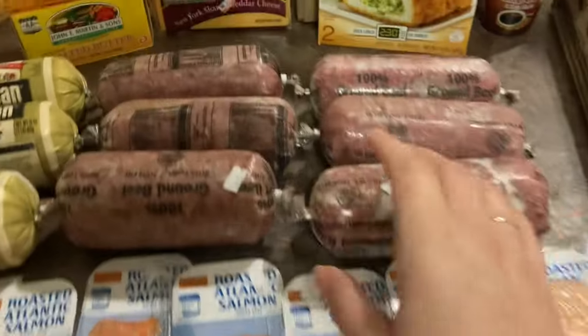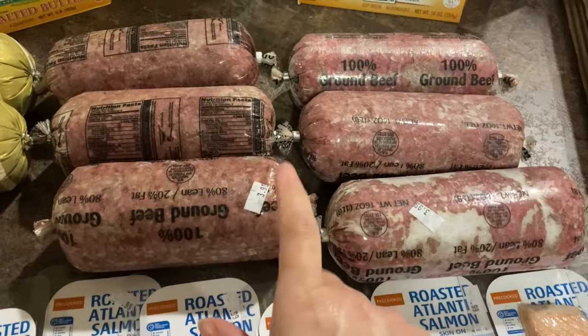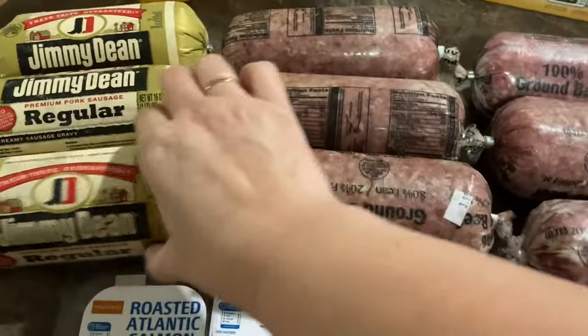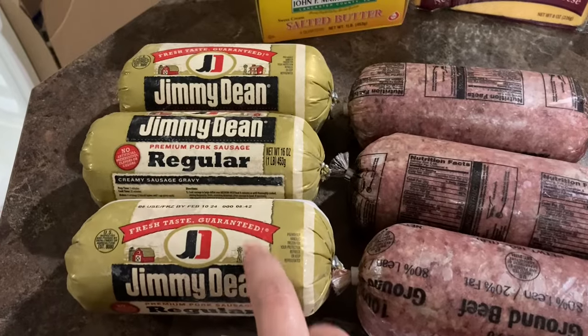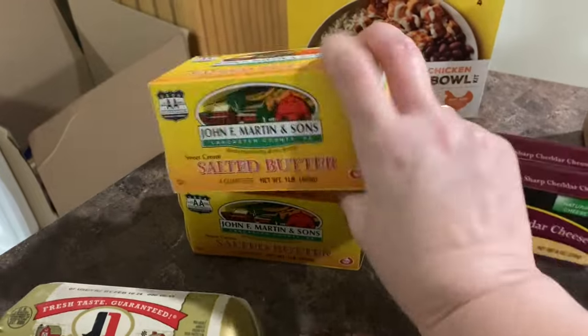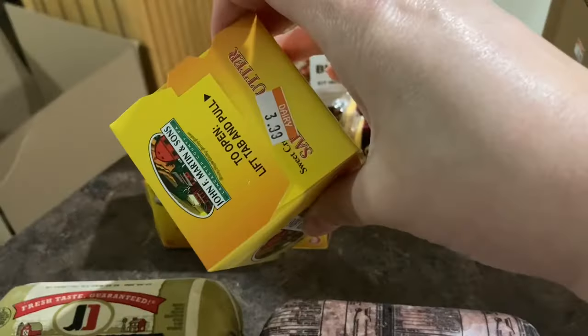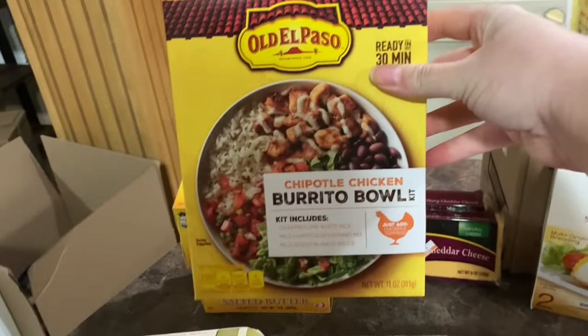We got seven of them. We got some more hamburger — six rolls of hamburger — these were $3.99 a pound. They had the regular Jimmy Dean sausage so we got three of those, they were $1.99 each. We went ahead and got two more packs of butter, these were $3.99 a piece.